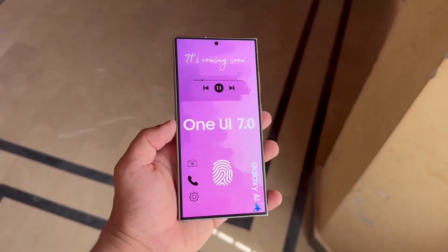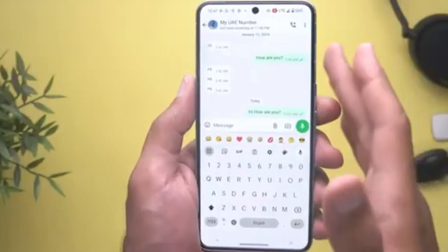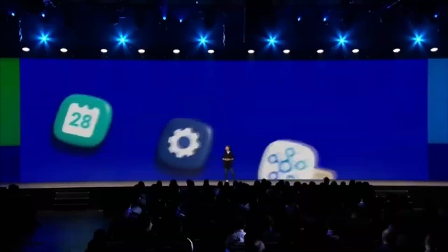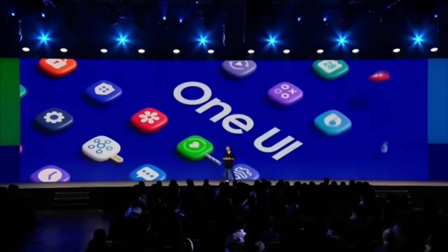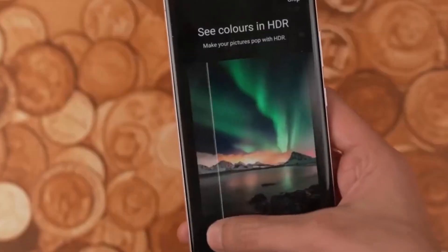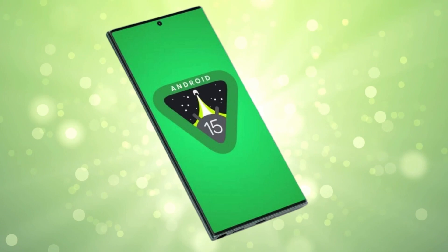Samsung had originally planned to release the One UI 7.0 beta in late July 2024. But as we all know, sometimes things don't go exactly as planned in the world of tech. The company decided to push the release back to work on fixing some bugs. Now, it seems like Samsung is preparing to launch the beta program, which means we might not have to wait much longer.